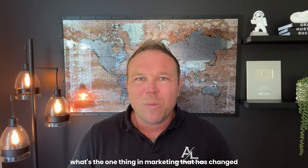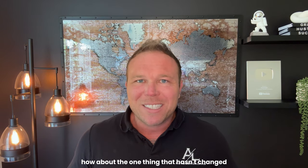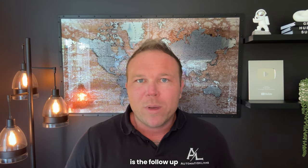Somebody asked me recently, what's the one thing in marketing that has changed every single month? Well, I swapped that question with, how about the one thing that hasn't changed? And the one thing that hasn't changed in marketing over the last 10 years I've been doing it is the follow-up.